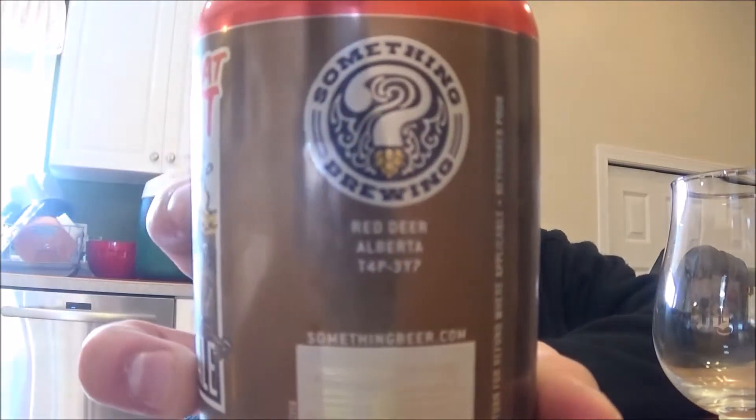Good day YouTube. Today I'm going to be looking at another beer from Something Brewing in Red Deer, Alberta. Today's beer is their Gimme That Nut Brown Ale, coming in at 5% alcohol by volume. It is an English style brown ale.